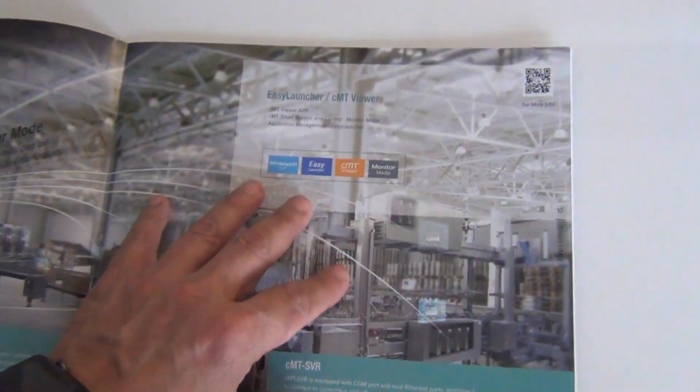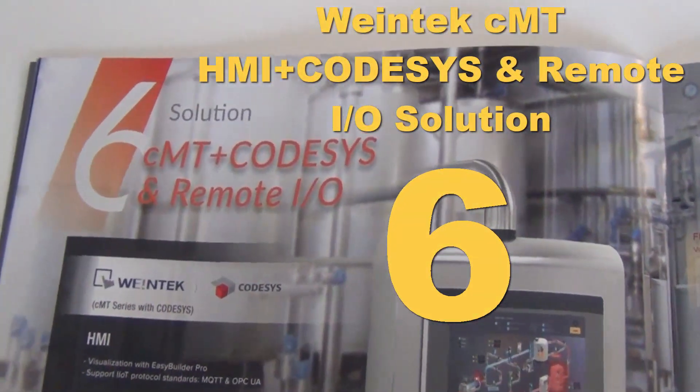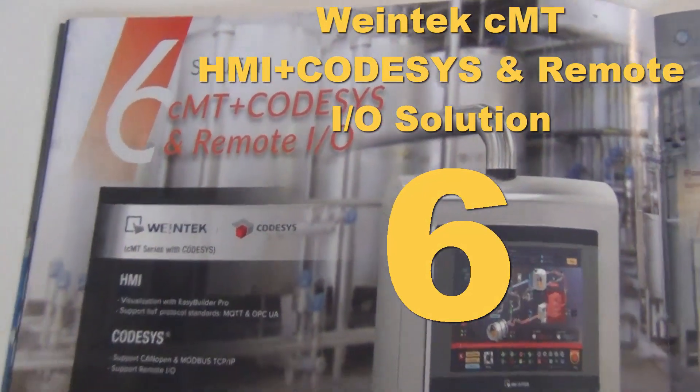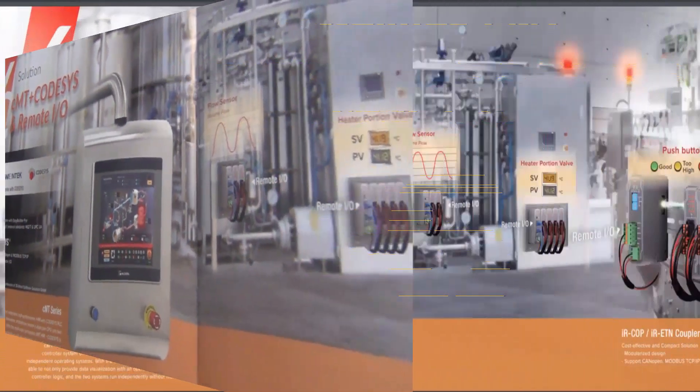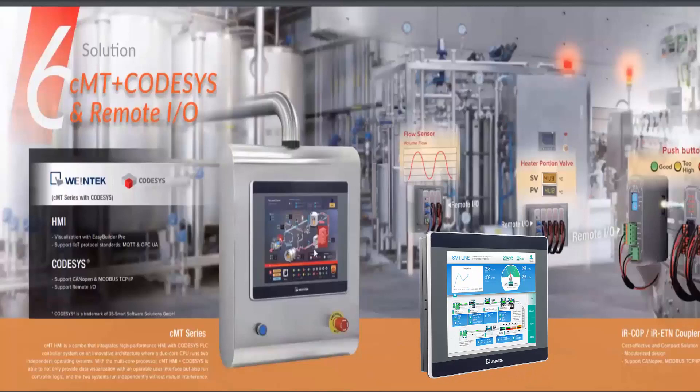Solution six is our CMT series with CoDeSys and Remote IO. Our CMT — shown here as the CMT 3090 — is a dual-core processor. Core one runs your HMI using our Easy Builder Pro software, and core two is reserved for our CoDeSys solution. CoDeSys is a universal PLC programming language.